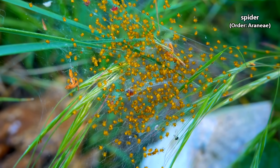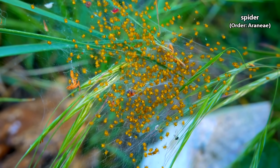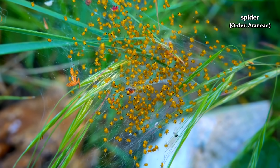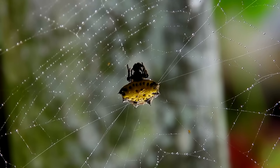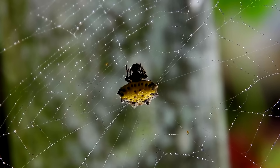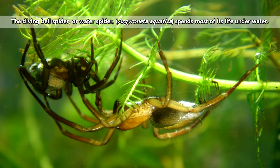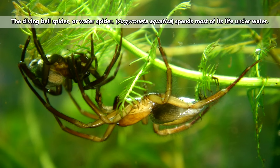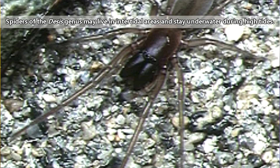There are a lot of spiders in the world — more than 40,000 different species are all alive right now on our planet. They live in just about every type of habitat, from deserts to tundras and beaches to mountaintops, though they haven't taken to the skies or the deep sea. Some spiders, like the diving bell spider, may spend quite a bit of time underwater, and there are some that live in intertidal areas and spend high tide in air-filled silken hideaways.